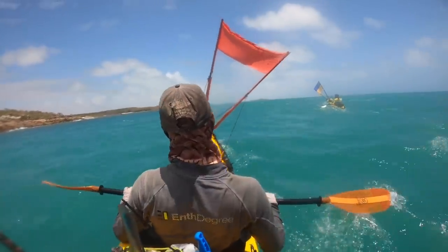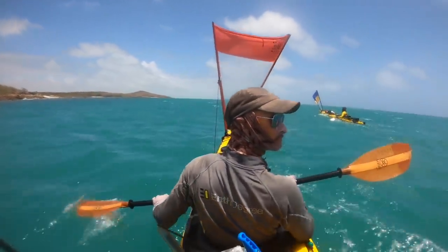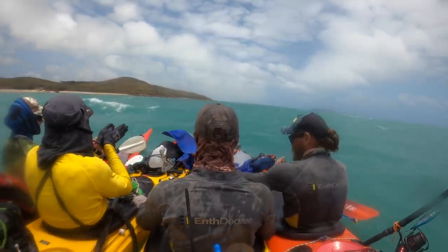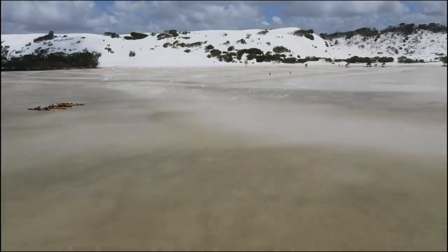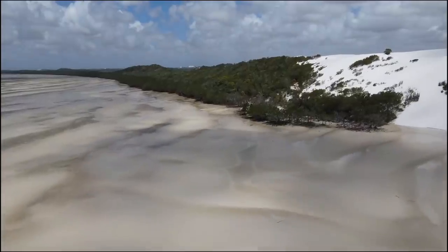Good day and welcome back to another episode of Getting Back to Basics, as we continue traveling in ocean kayaks to the northernmost tip of Australia through Cape York Peninsula. The day was set to be seven hours traveling in the kayaks, so with a burning desire to stretch the legs, we took the opportunity to have a hike.